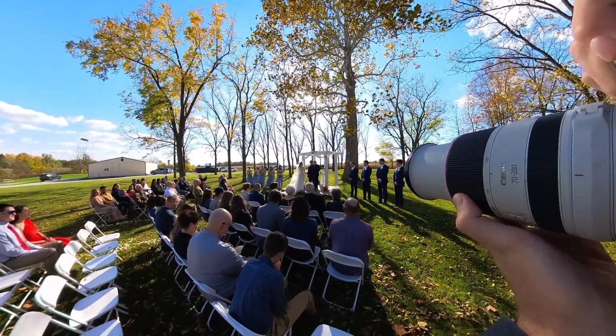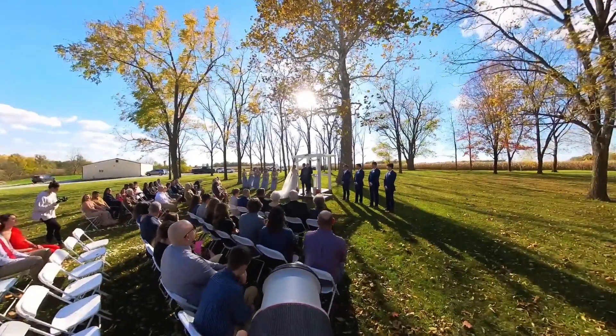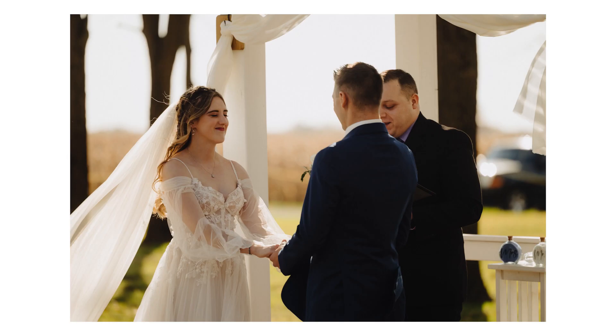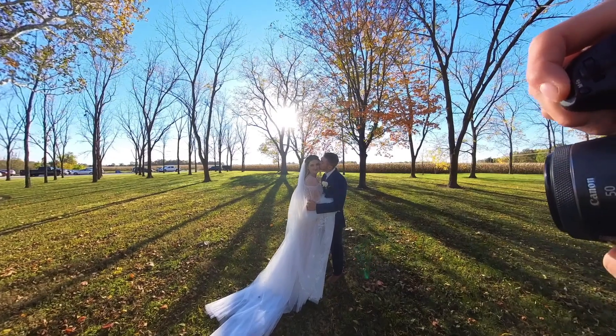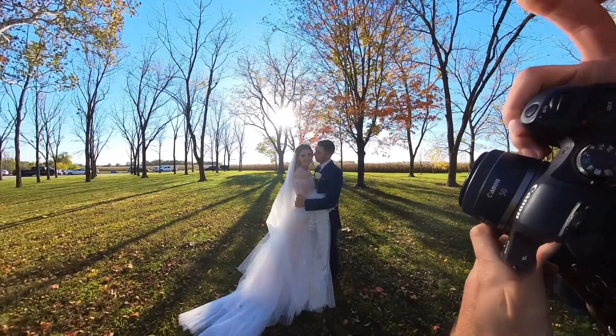Now the bride's walked down the aisle and been handed off. Usually what I like to do is get as many different angles as I can of the ceremony as possible. The ceremony space is beautiful — we have this giant, sweet sycamore tree behind them. I'm pretty much just running around getting pictures of that.